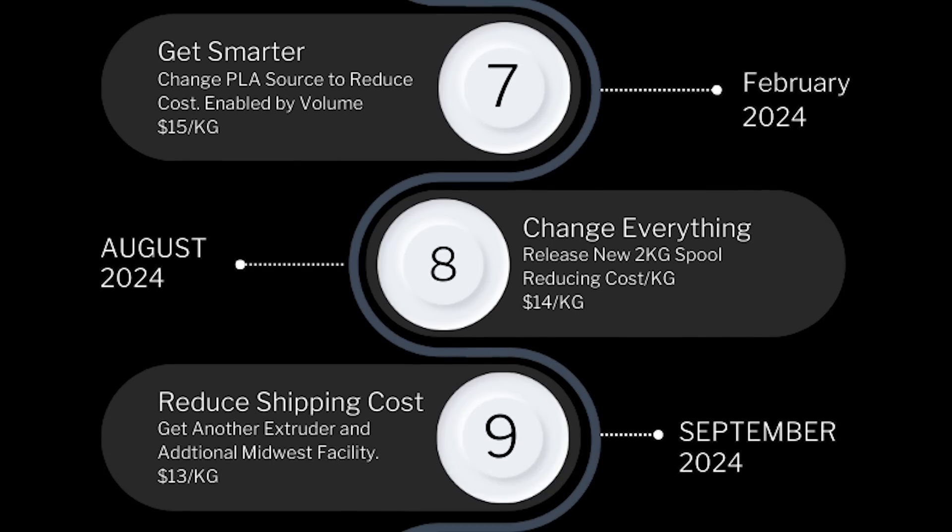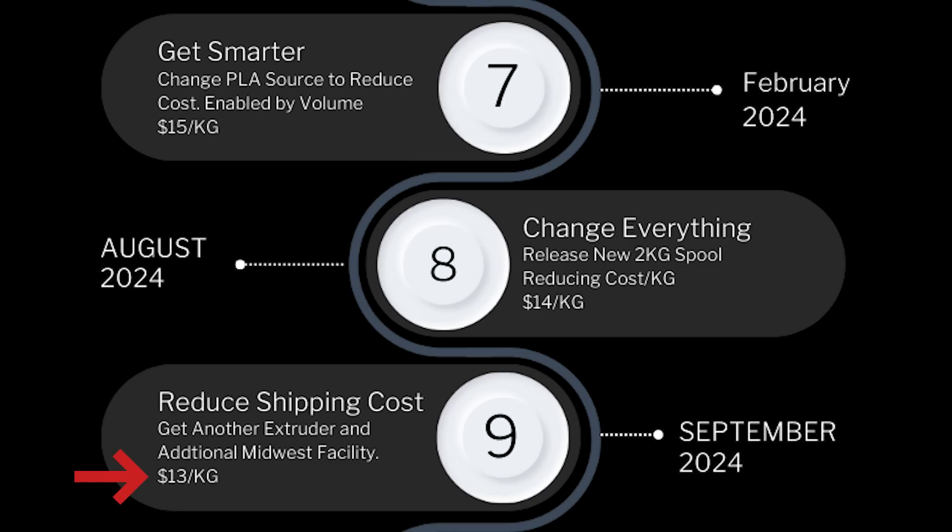Next, we will be reducing shipping costs. Right now, our production facility is inside Boise, Idaho, which is not ideal for fulfillment. But in 2024, we are opening a secondary print farm facility in Texas, and within that facility we will also implement filament — expected by about September of 2024, if not sooner. At that point, we will be reducing our shipping expenses and passing those savings on to you. This will basically drop the cost of filament down to about $13 per spool, all while maintaining quality. By the end of 2024, we will have reduced the cost of filament down to $13.